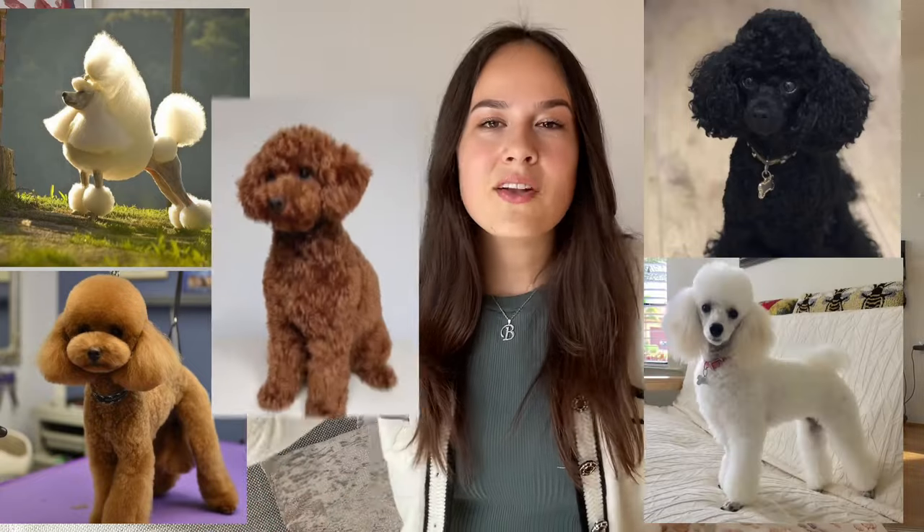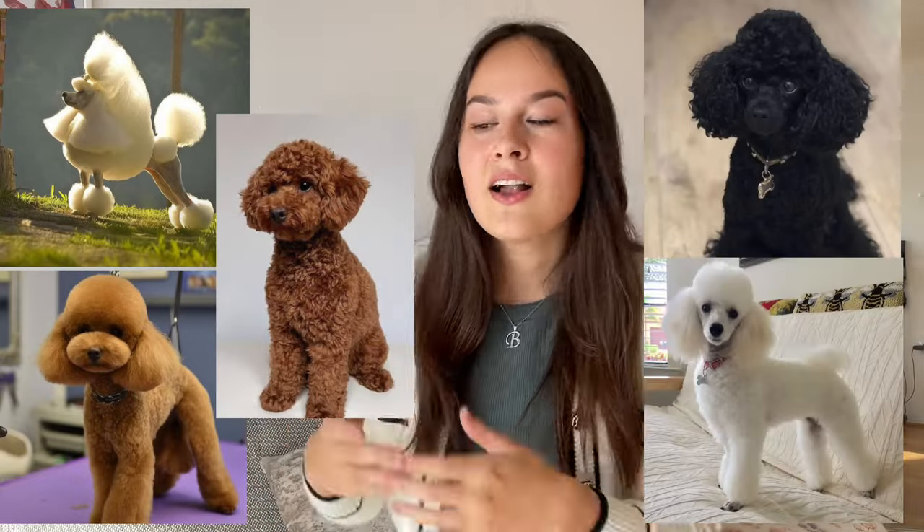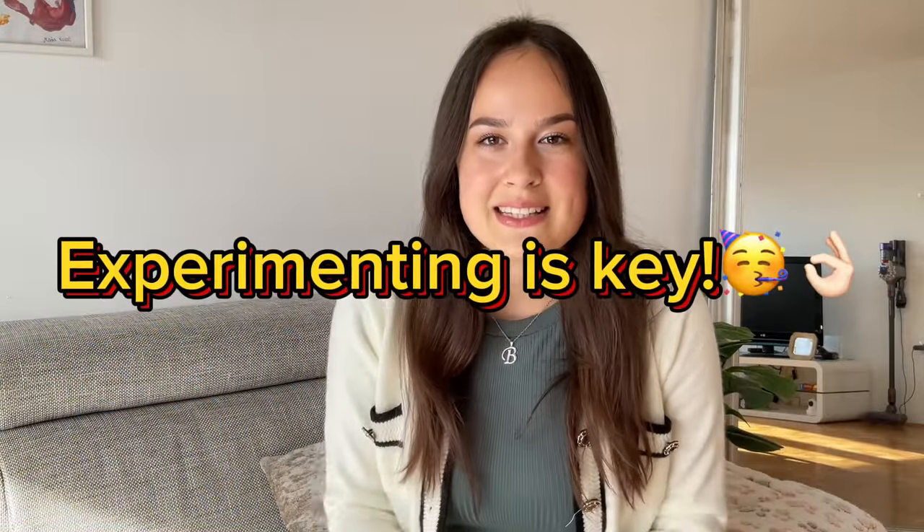You can give him little pom-poms, you can have him shaped like a teddy bear, you can have long ears, short ears, long tail, short hair — it's only for you to decide.